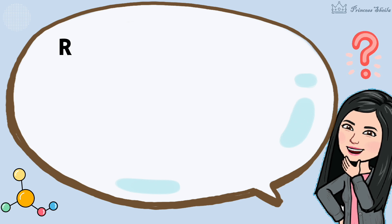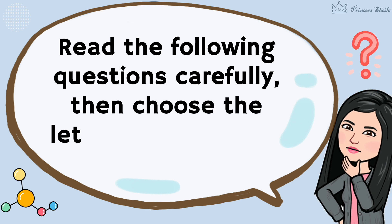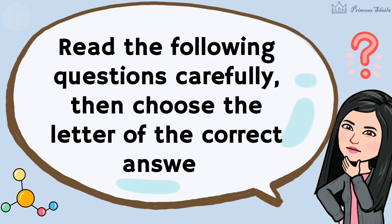Before we begin, let's find out what you already knew about our lesson. Read the following questions carefully, then choose the letter of the correct answer.